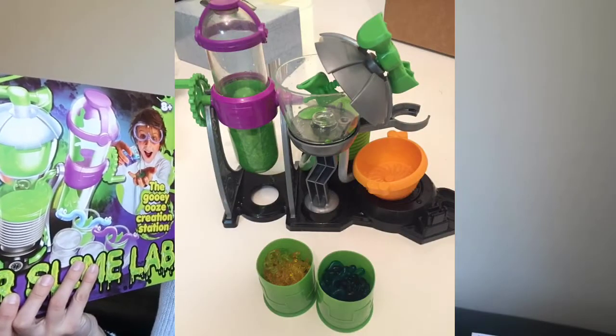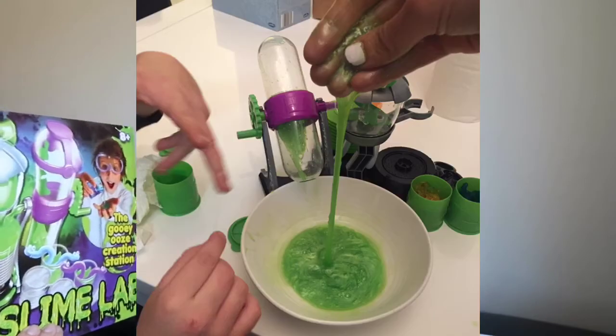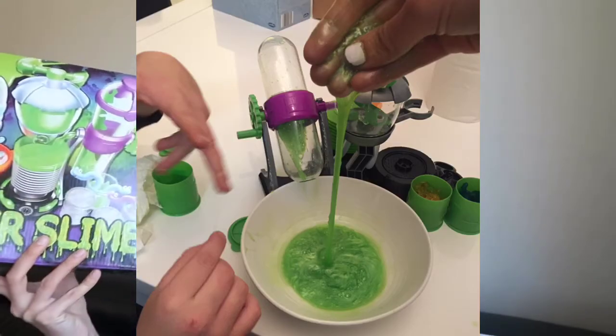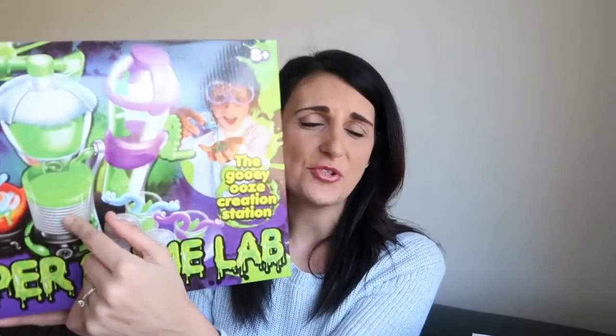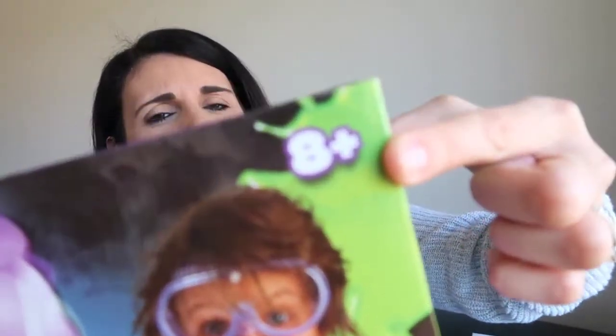He had heaps of fun with it. It's a really cool machine — there are sections where you have to pump, solution goes through tubes, things you need to turn and twist. So it's not just a typical slime kit; it comes with this big contraption that makes it so much more fun. This kit is recommended for ages eight and over, but with my help he was able to do it fine.